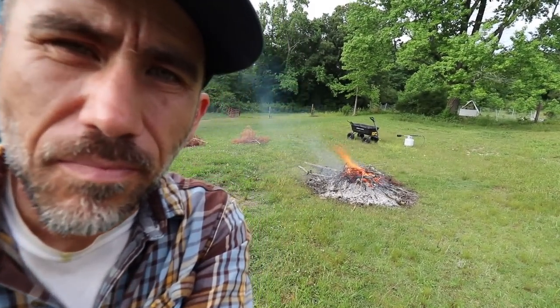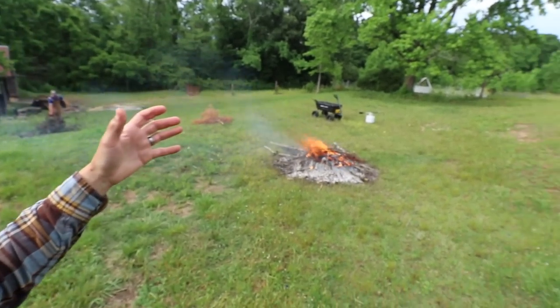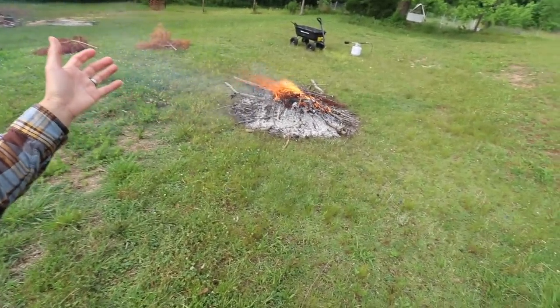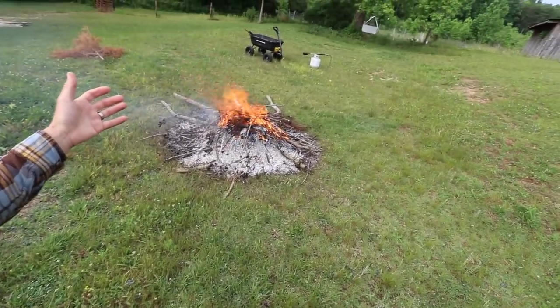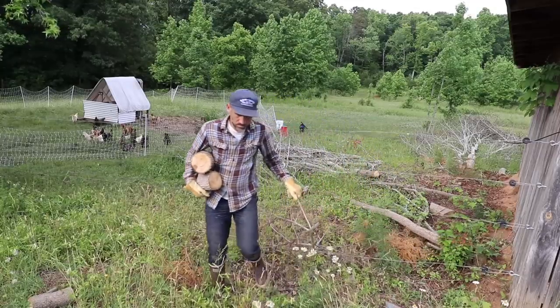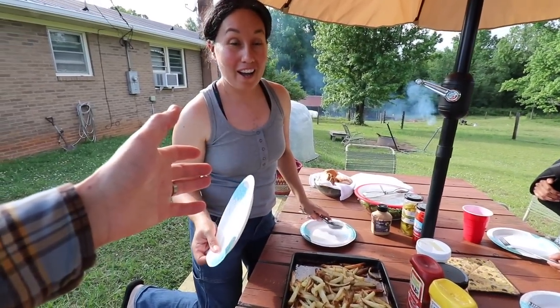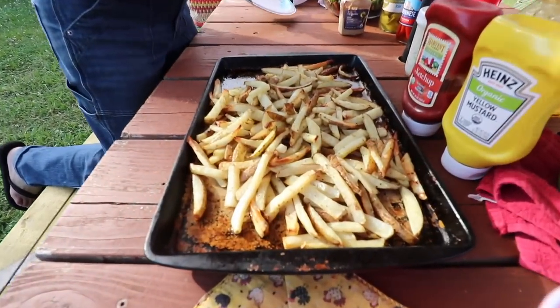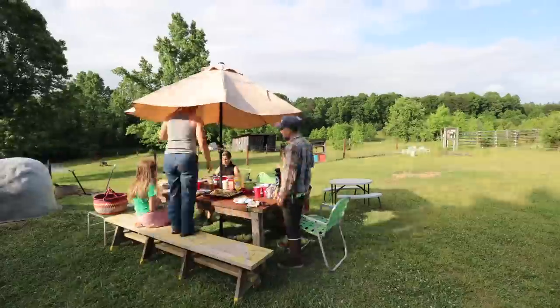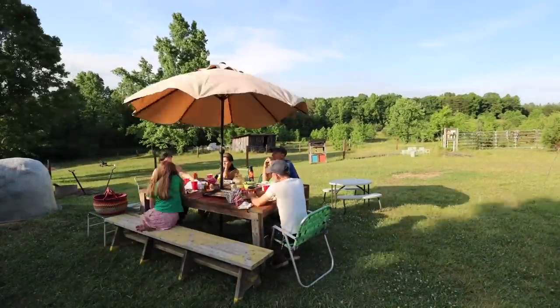Today is also burn day here. We're burning some of our trees, maybe making some biochar to use out in the fields or in our raised garden beds. For dinner we've got hamburgers and french fries, a salad with homemade dressing, some of our favorite toppings, and some beans.